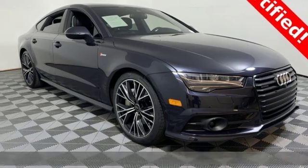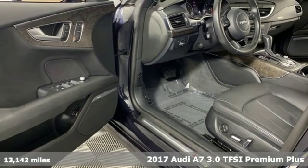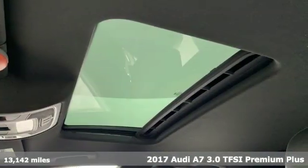Here's a 2017 Audi A7. Beauty, grace, exhilaration. This A7 is a completely original piece of street art.